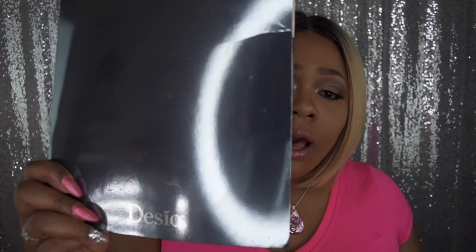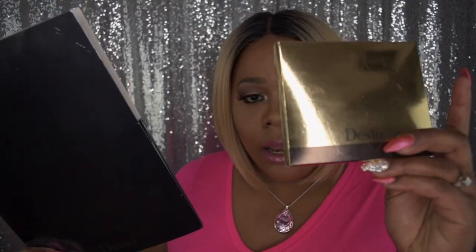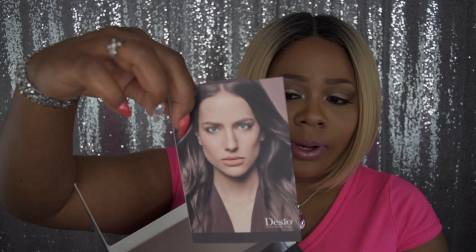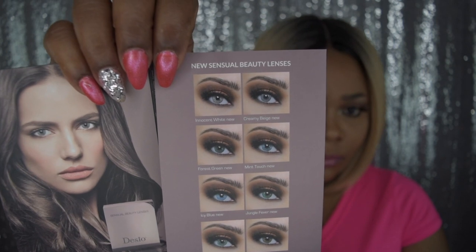I will show these contacts out by Desio. I got a folder, the contacts of course, and this gorgeous gold foil wrapping box. Inside, you get pamphlets — three pamphlets — and one has a gorgeous model on the front with those gorgeous blue eyes. Inside, when you open it up, you can see the different colors they come in.